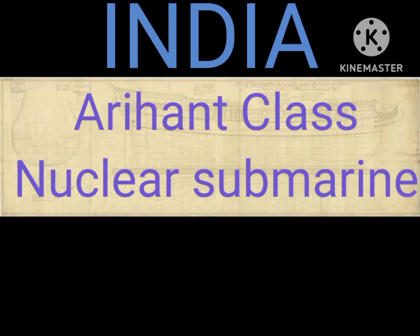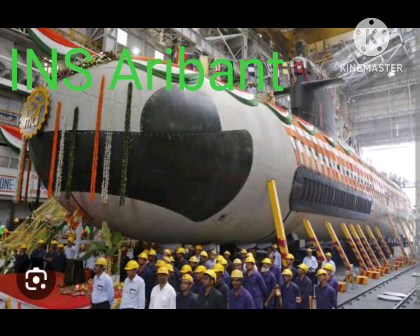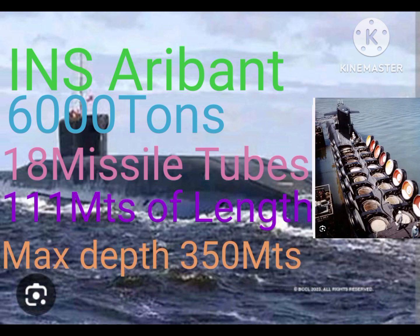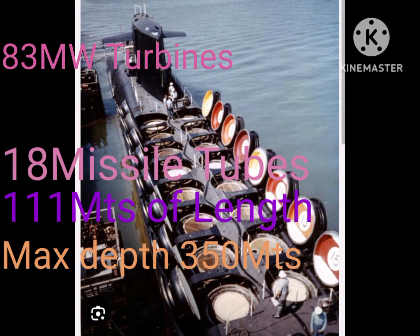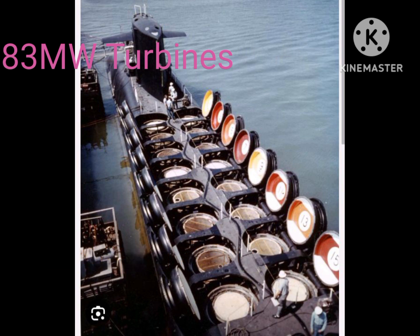India's Arihant class nuclear submarine makes India the first developing country to indigenously develop a nuclear submarine. It weighs 6,000 tons, has a length of 111 meters, generates 83 megawatts of power, has a top speed of 24 knots, can operate at a depth of 350 meters, and has 18 tubes in its hull.